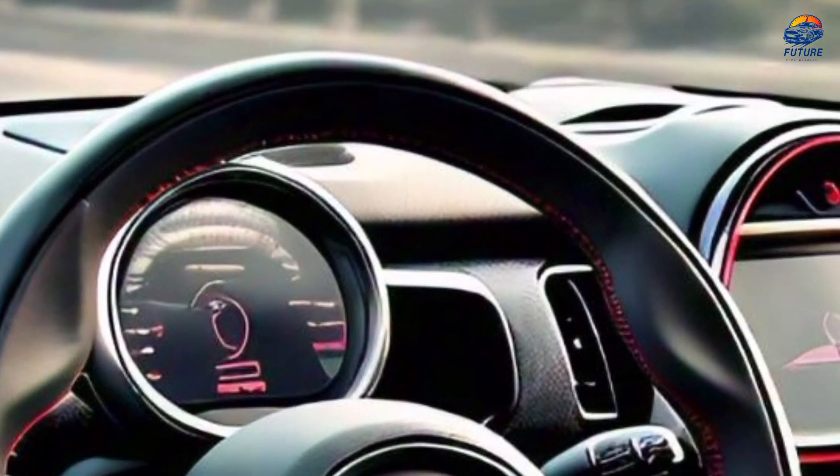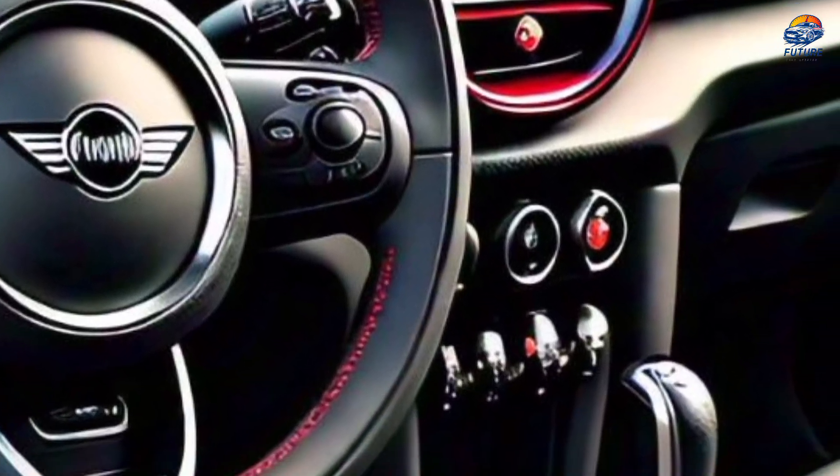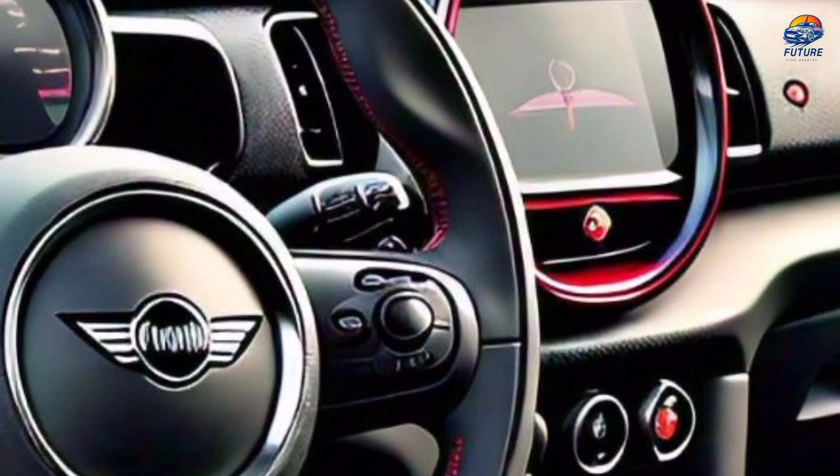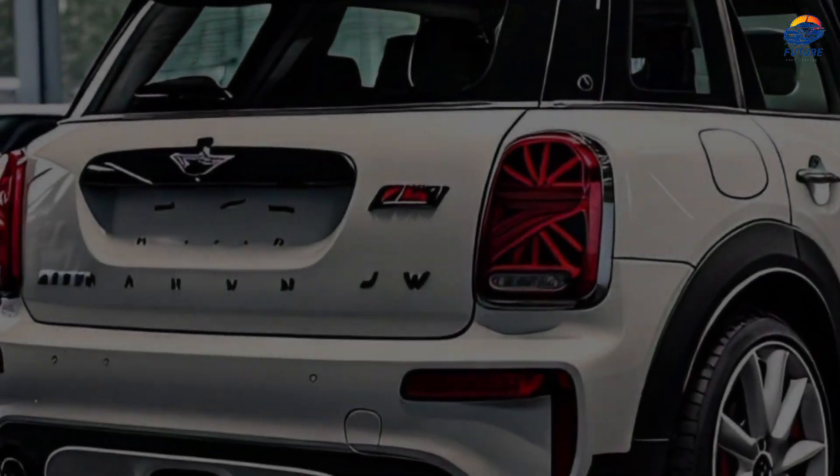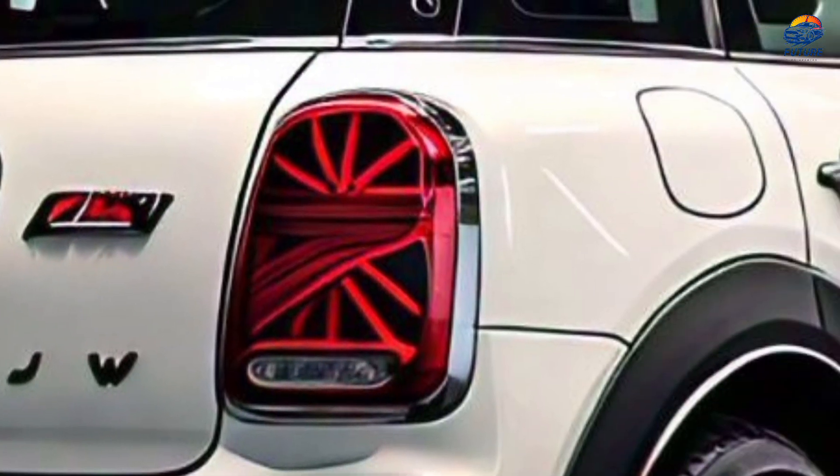Driving experience. Now, let's take this beauty for a spin. The Jayce EW's turbocharged engine delivers exceptional performance, while the ASMR package ensures a peaceful drive.